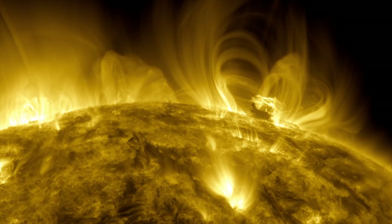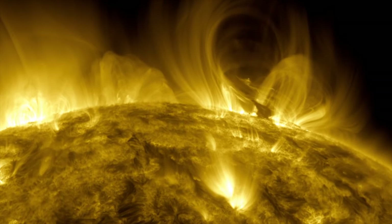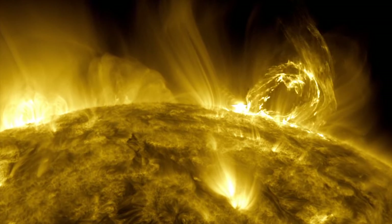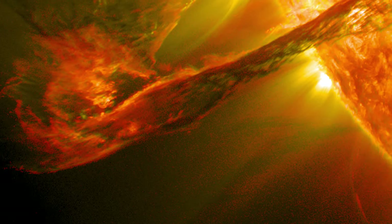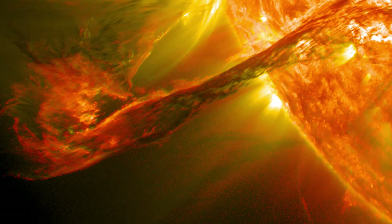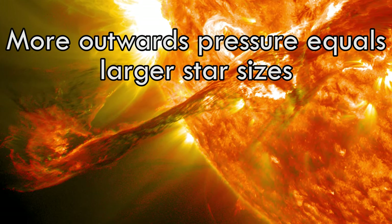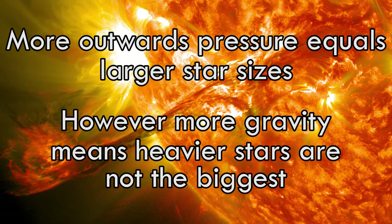Because of this high evaporation rate, it makes it difficult from Earth to determine exactly where the star begins and the mass which is blowing out into space ends. As a star increases in size, it becomes hotter in the interior and can become larger. More radiative pressure means a larger size, as gravity begins to overpower and shrink stars.